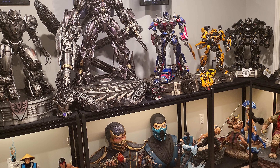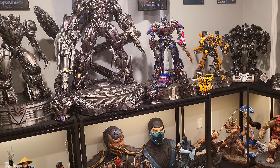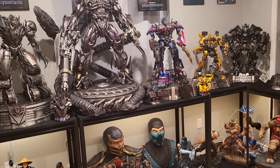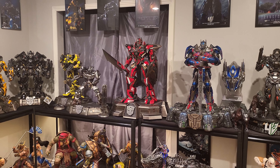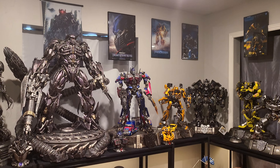So option A is leave everything as is. Option B: we sell Optimus, Lockdown, and Drift. We move the OG team from there to right there, and do the Queen Bumblebee Bust in the corner — display it without the back door because that makes it super deep.